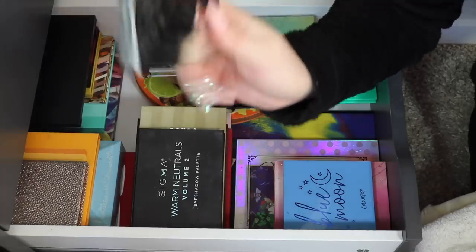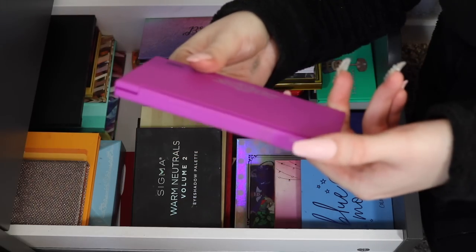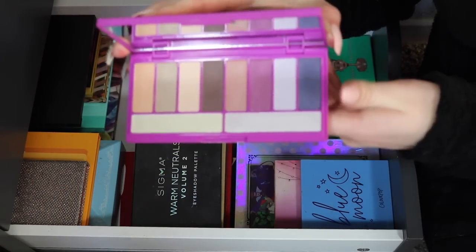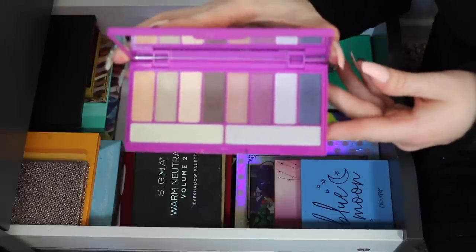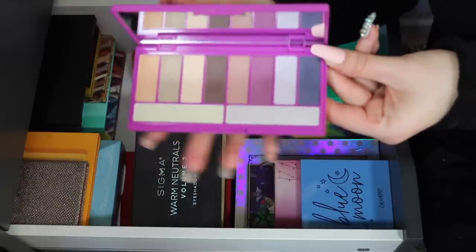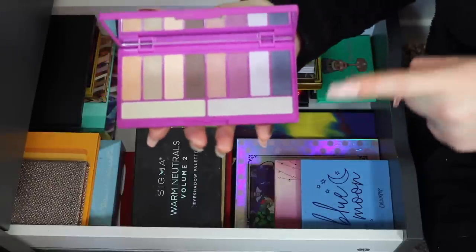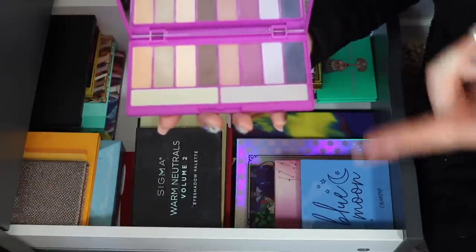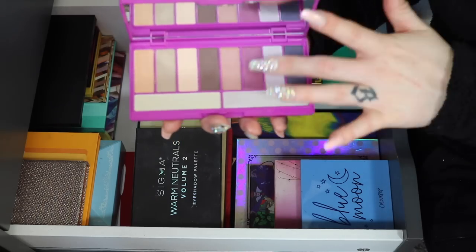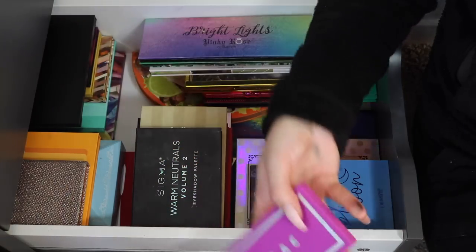Then I have the Lorac Alter Ego eyeshadow palette. I actually haven't used this one all that much — you can tell by how clean it is. A clean palette is a surefire sign of how little I've dipped into it, because the ones I use a lot are always messy. Nothing really wrong with it, it's very pretty — I just don't really reach for it, so I'm going to go ahead and pass that one along.